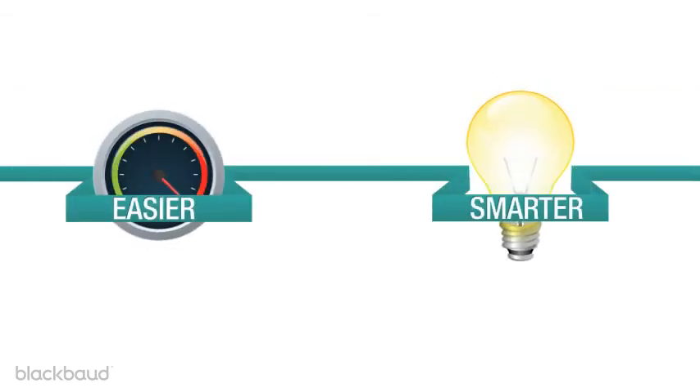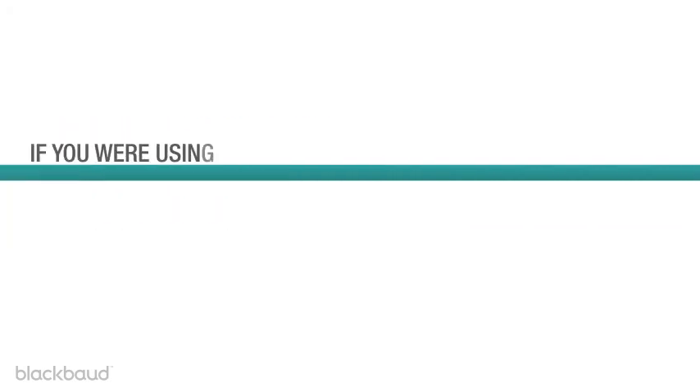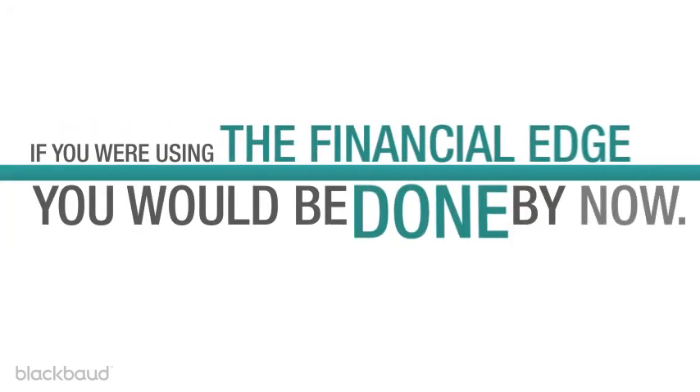The Financial Edge — it's an easier, smarter way to manage accounting that gives you more time to focus on what matters most. If you were using the Financial Edge, you'd be done by now.